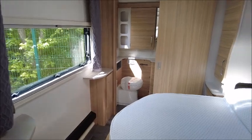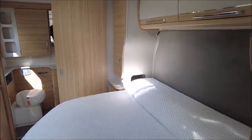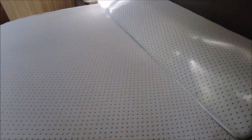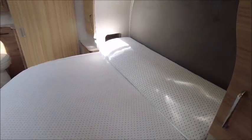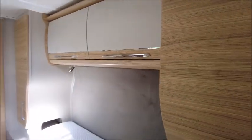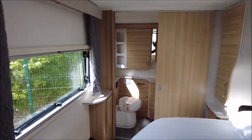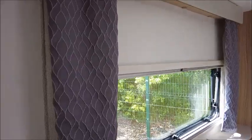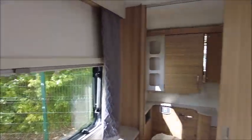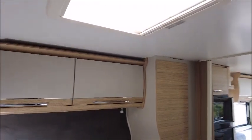Moving to the bedroom area, you've got an island bed with a transverse mattress — you can see it's nice and comfortable. There are wardrobes either side, and in this compartment there's another wardrobe, so you get three in total. There are also very nicely appointed curtains, and it's very impressive detail in this model.